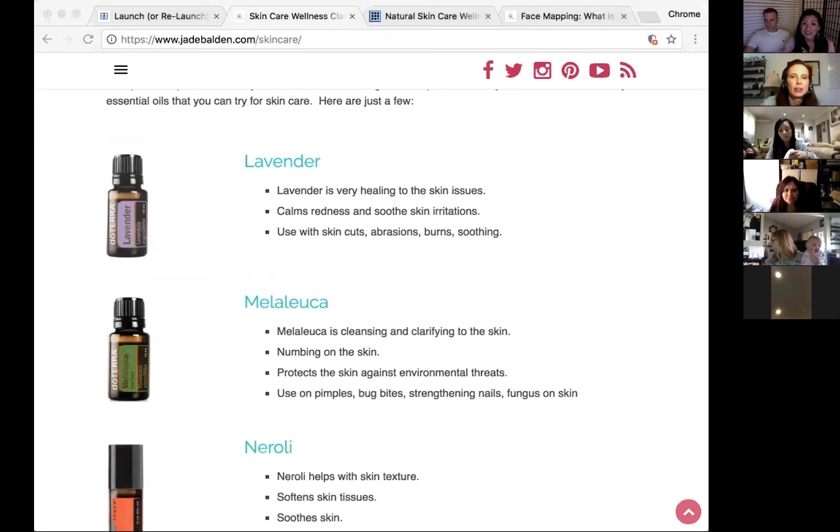A friend couldn't wait for her doTERRA order and used an organic pure melaleuca on a cold sore — she jumped to the ceiling it stung so much. But when her doTERRA melaleuca arrived and she put it on, she said it was completely numbed — totally different. My kids summarize it simply: lavender heals the skin, melaleuca kills the germs.